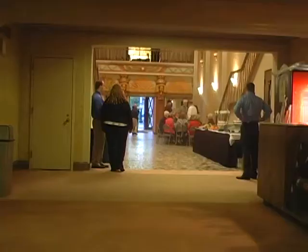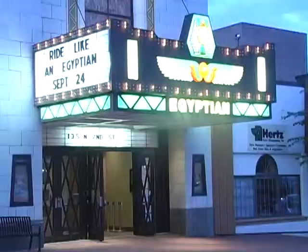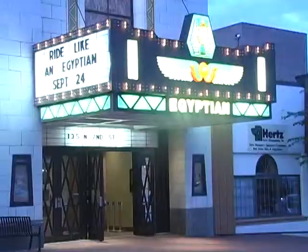But the theater has never been an air-conditioned building, meaning it only draws a crowd nine months out of the year. Plans to make the Egyptian Theater a year-round venue and install air conditioning are already underway. Jason Frummer, NTC News, DeKalb.